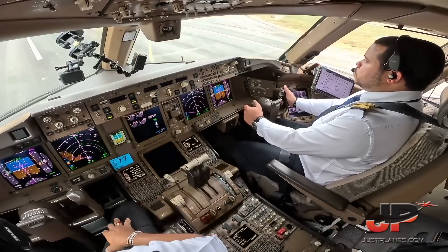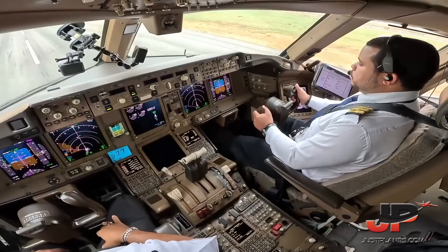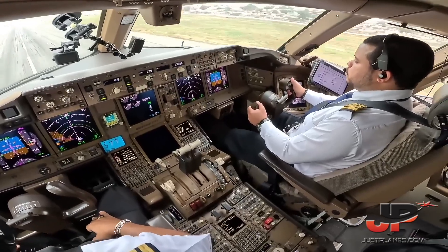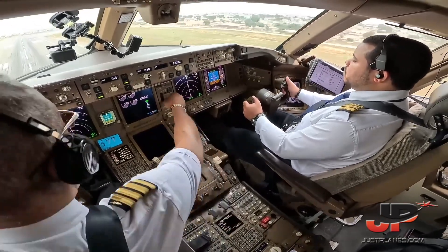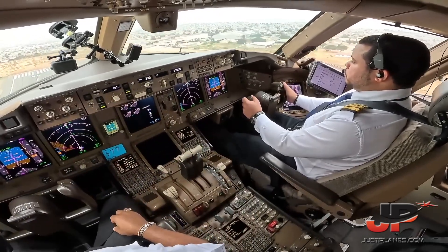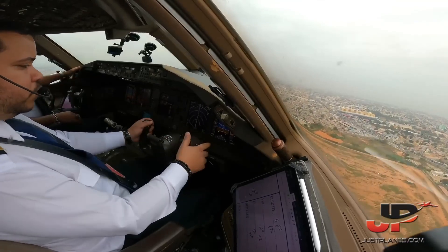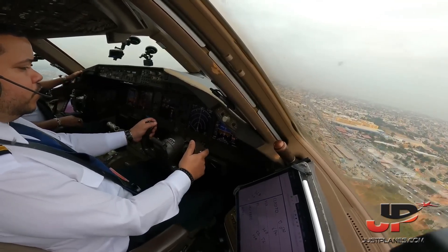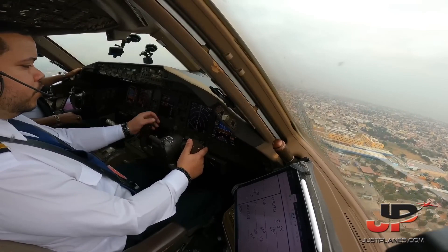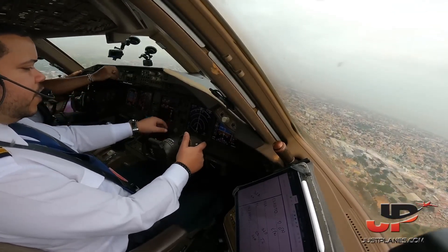V1, rotate. Positive rate, gear up. Heading 180. Heading 180. Direct to VAT.